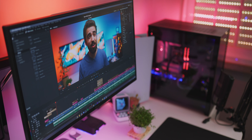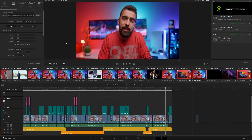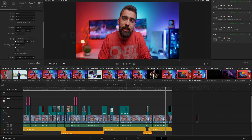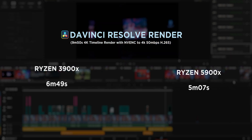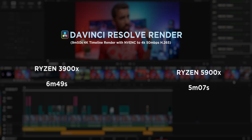Even in DaVinci Resolve, where I wasn't really expecting to see an improvement, I saw a pretty substantial one. I used the NVENC encoder of the RTX 3090 for the final export to YouTube, so I wasn't expecting much here, but it went from 6 minutes and 49 seconds with the 3900X to 5 minutes and 7 seconds on the 5900X — a 33% improvement that I was clearly not expecting.